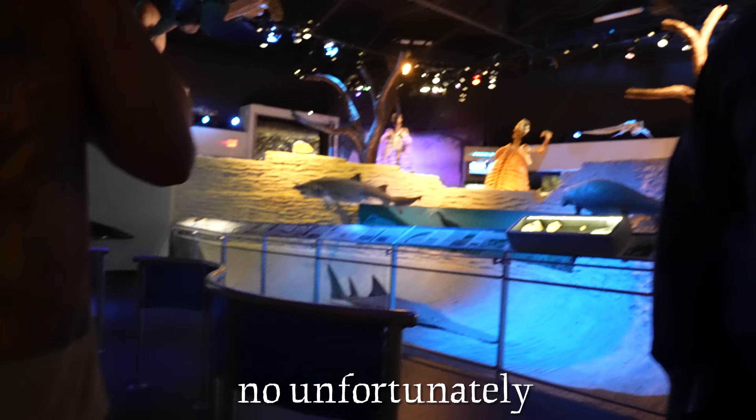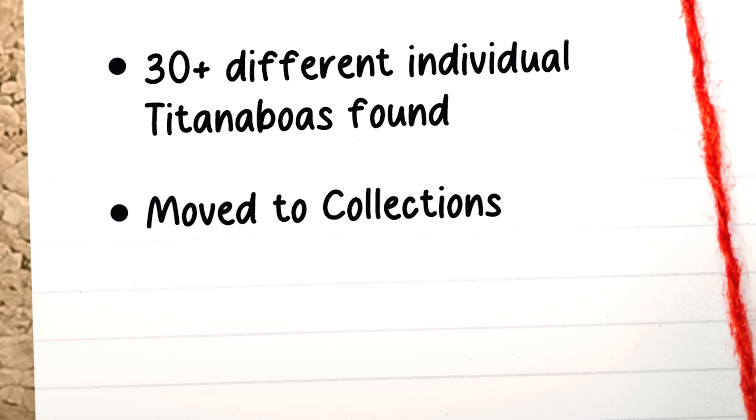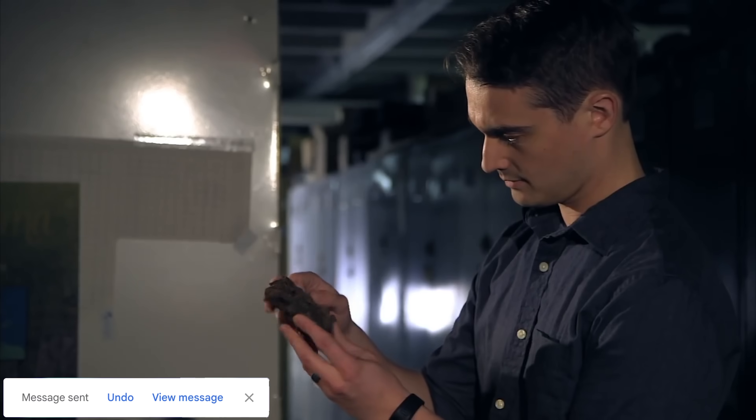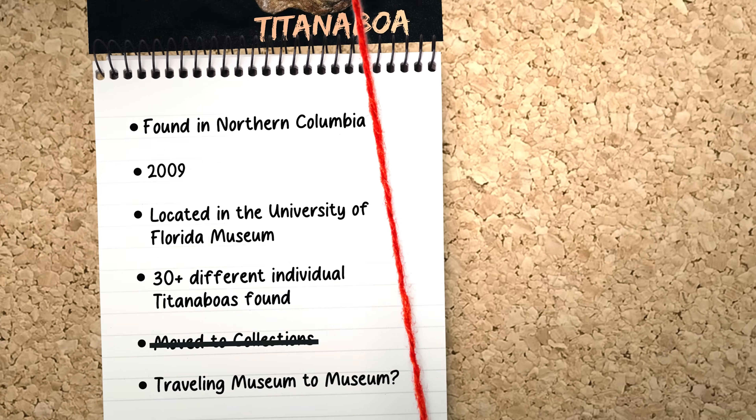Then we got extremely lucky because someone that worked there passed by us. Do you know where the Titanoboa is? Do you guys have any fossils of it? Unfortunately, that is not here on public display — they are kept in the collections building. It literally just disappeared in 2018. The fossil wasn't in the collections like the museum worker said, and it wasn't even in another museum traveling. So I contacted some of the scientists that helped discover the Titanoboa and a ton of other experts, and now we just had to wait.